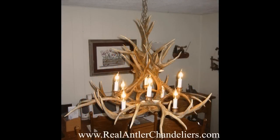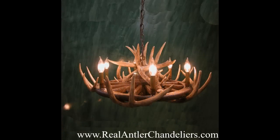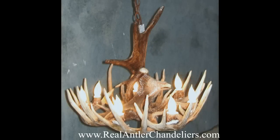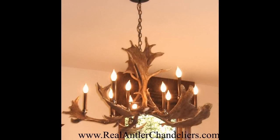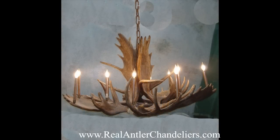We carry dozens of styles of elk, mule deer, whitetail deer, fallow deer, and moose chandeliers, and meticulous design goes into each piece.